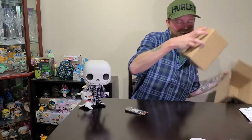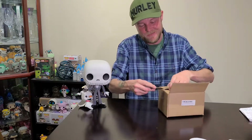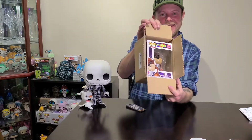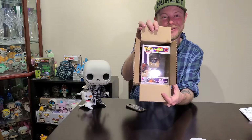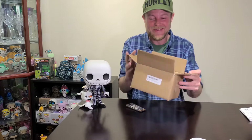All right guys, we have Taz from Space Jam. Pretty freaking awesome. I wanted him so bad. That's amazing. Thank you, Diane.